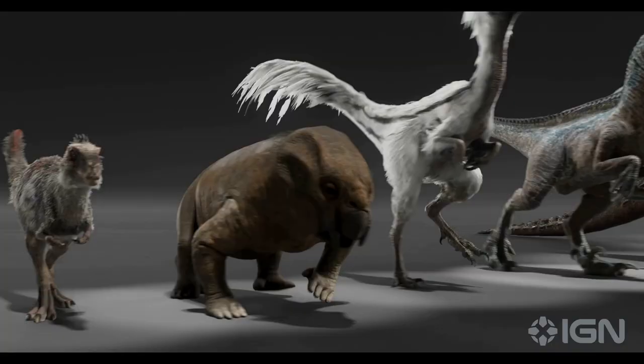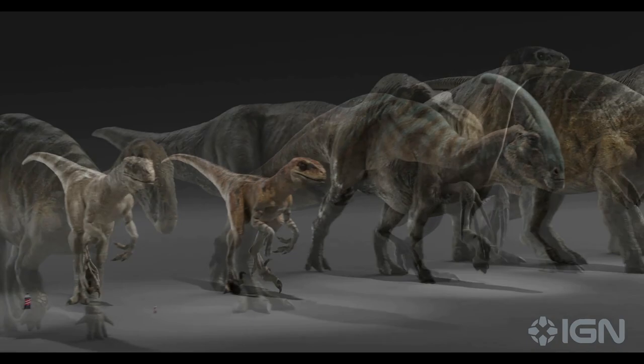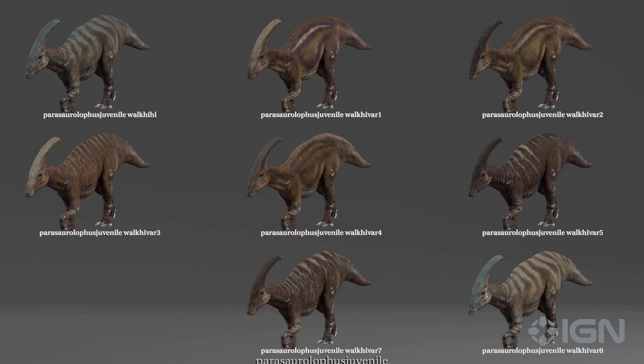Jurassic World Dominion is bigger than any other Jurassic film before. We had more dinosaurs than ever — forty different hero species of dinosaurs meant we'd create all sorts of variations.